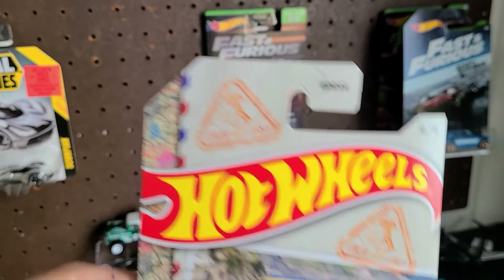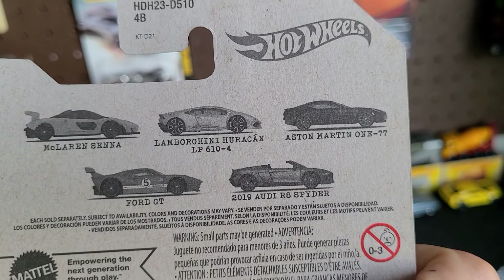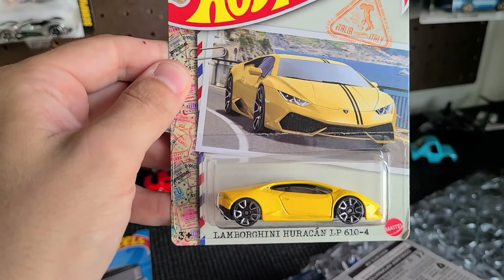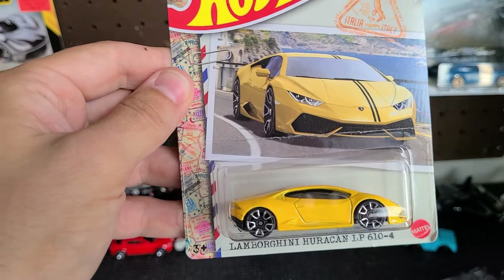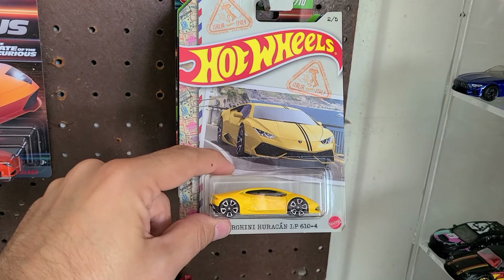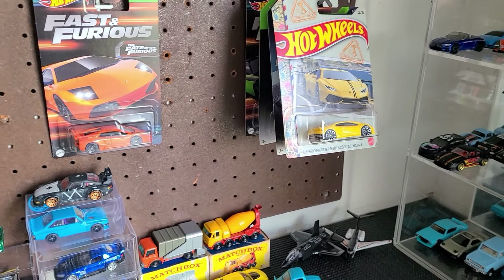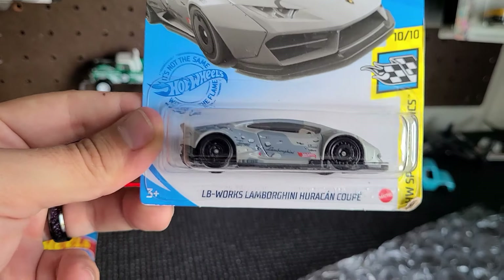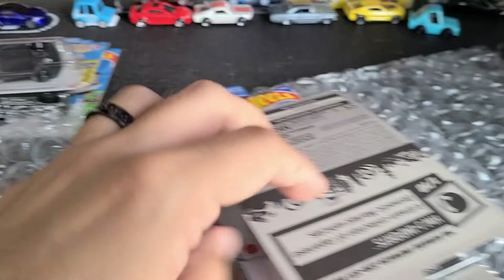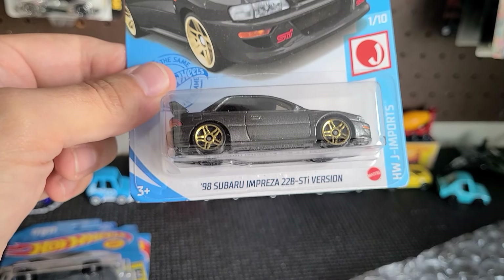Next up — Lamborghini Huracán LP610-4, Italia set. Yo, this one's probably really cool. The set includes a McLaren Senna, Lamborghini Huracán, Aston Martin V177, 4GT, and an Audi R8 Spider. I'm pretty sure I got the R8 — I think that was the first one I saw that initialized the beginning of my purchase. I might have to open that because I don't think I have a Huracán open — not the wide body Huracán LB Works one. Another LB Works Huracán Coupe — I've got quite a few of these now, so we'll use that to customize too.